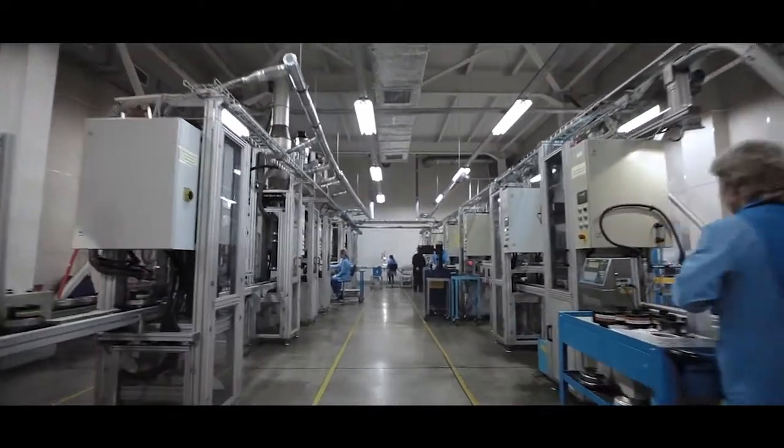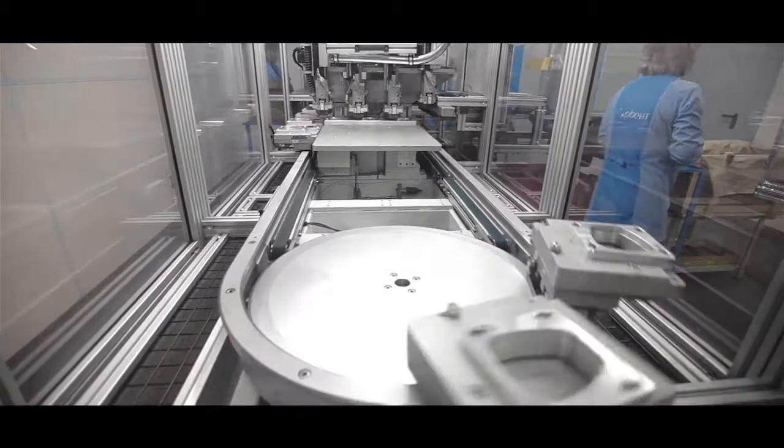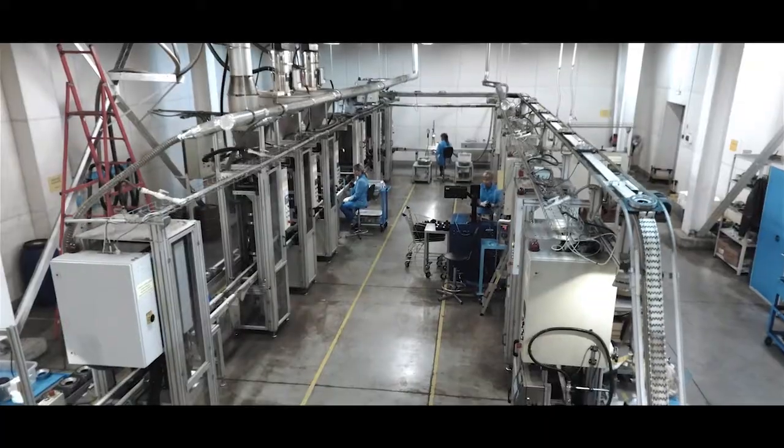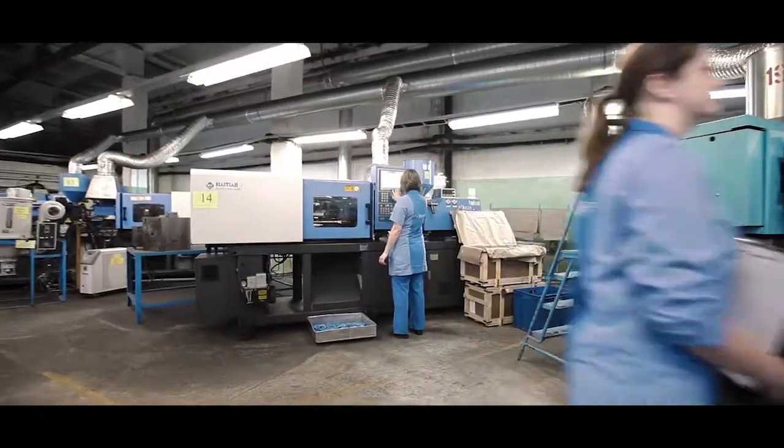For 78 solid years of our experience in the industry, Sorbent has been developing and implementing new technologies for production of activated carbons and gas masks. The company has always been a leader in the development and production of industrial respiratory protective equipment in Russia.